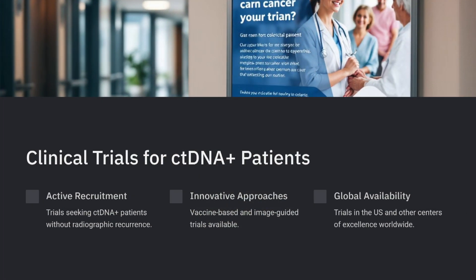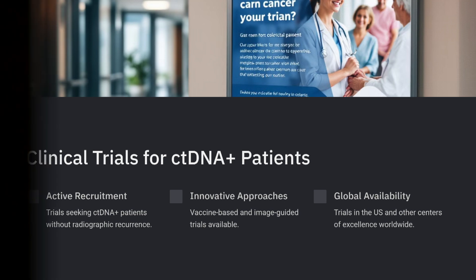There are trials in this space actively recruiting, looking for patients who are ctDNA positive but have not yet radiographically recurred — patients who might be candidates for vaccine-based approaches or MRD-guided trials. While that may not be relevant from day-to-day clinical practice, some of these trials are available throughout the United States and also at centers of excellence globally. Trials are always something we look for our patients and are a secondary goal to keep in mind.